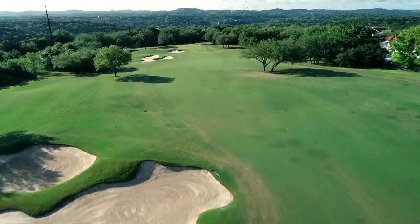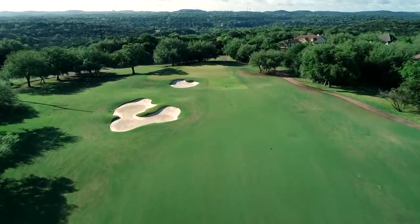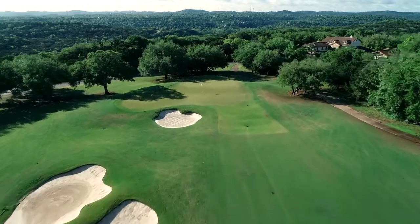Long of the green is trouble, so proceed with caution on the third shot. Smart golf can equal a good score here at 11.